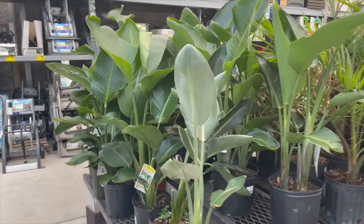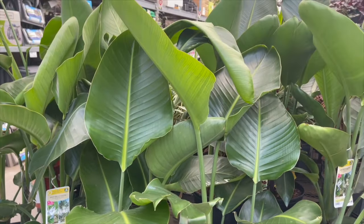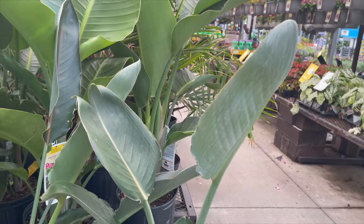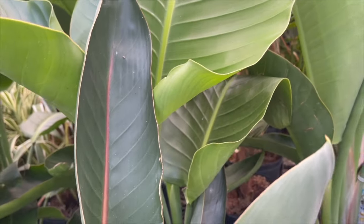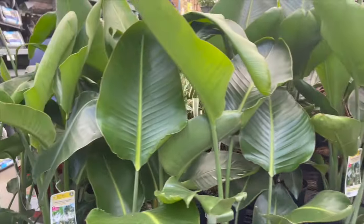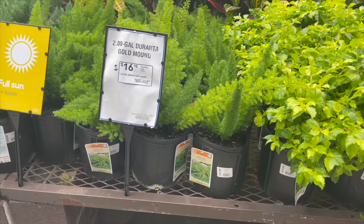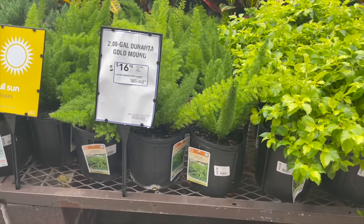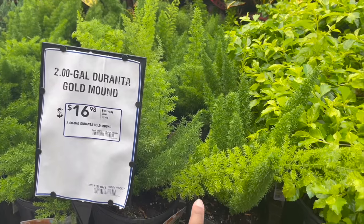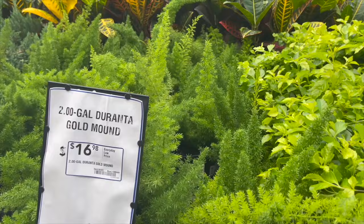Over here they have some Birds of Paradise. The ones on the left are White Birds of Paradise for $24.98, and then this one right here is the Orange Bird of Paradise for $19.98 — you can see the orange strip right down the middle of the leaf. Eventually I'm going to be doing the landscaping around the house, and I would like to incorporate some of these foxtail ferns right here, going for $16.98. I think they're so pretty.